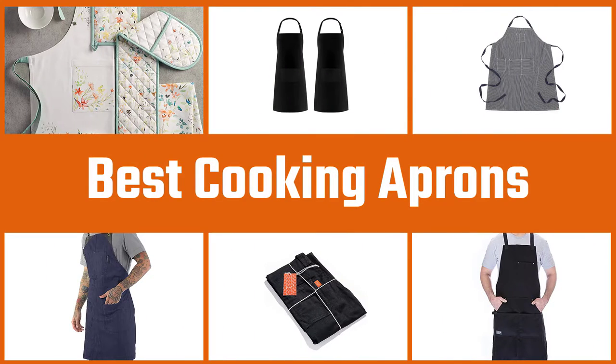If you want to buy the best cooking apron, then this guideline is for you. Let's begin.